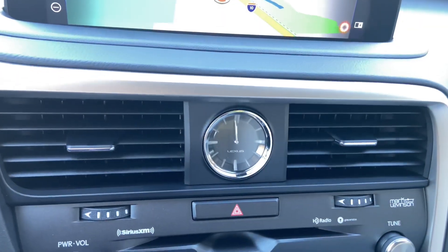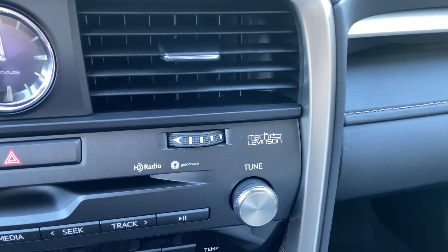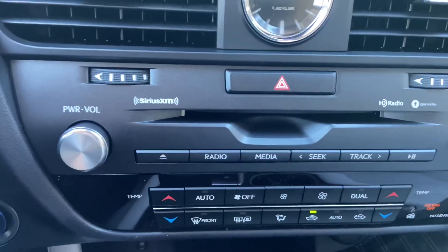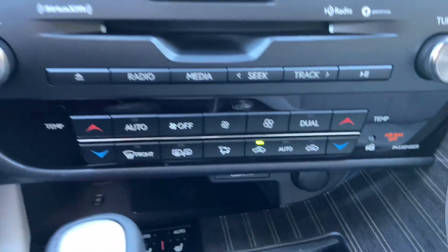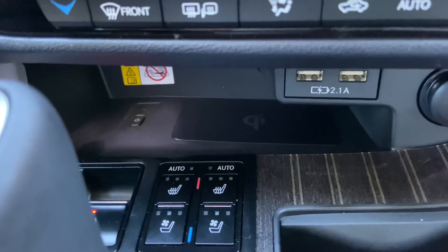Below that, we have our analog clock with CD player, our upgraded 15-speaker Mark Levinson audio system, radio controls, AC controls, two USB charging ports, and our wireless charging pad.